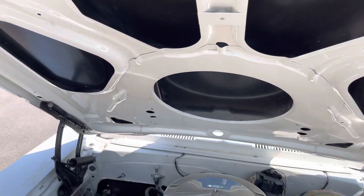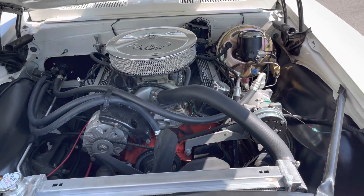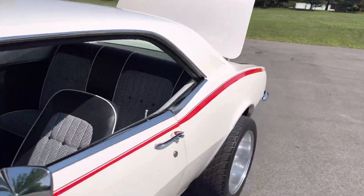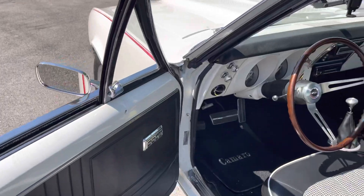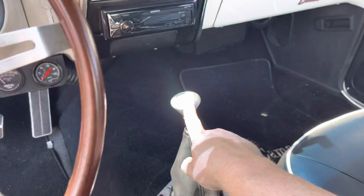Air conditioning, power steering, power disc brakes with the proportion valves — everything looks very nice under the engine compartment. All the bushings and everything have been replaced, fuel lines, gas lines, weather stripping — everything in the car has been redone.